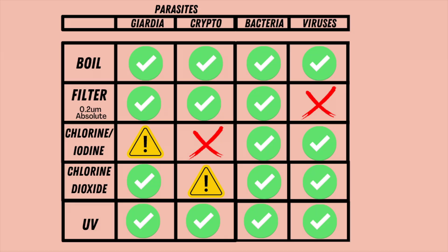I leave you with a table to show the effectiveness of each of these methods against the different types of pathogens, so that you can make the decision on which method is right for you and where you're going. It's also good to note that you can combine filtration with chlorine dioxide in order to remove all of these types of pathogens, if you didn't want to do boiling or UV light.